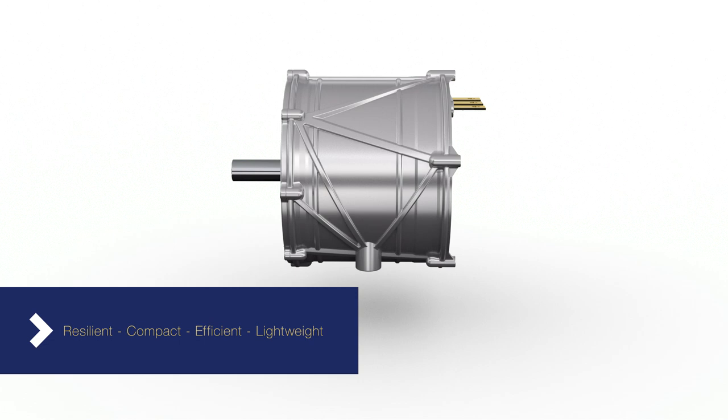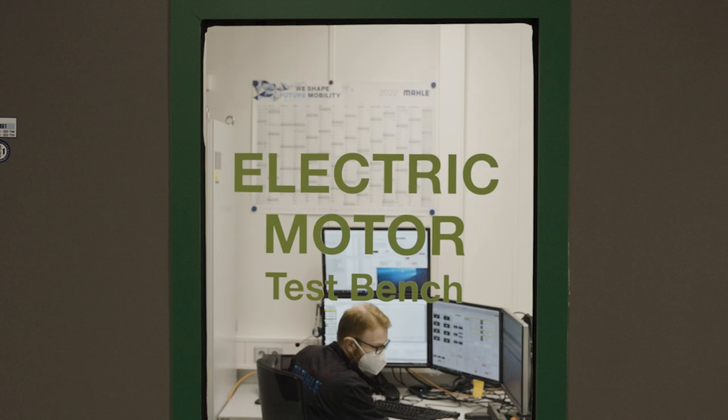MAHLE has developed a new e-motor which is resilient, compact, lightweight and extremely efficient. It's called the SCT e-motor, which stands for Superior Continuous Torque motor, because it can be operated under high load for an unlimited time.